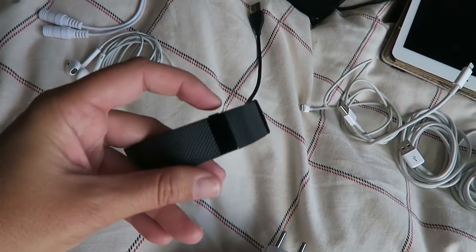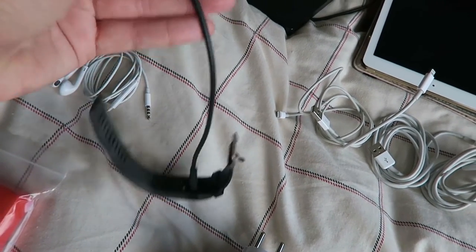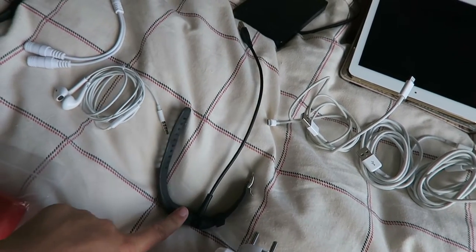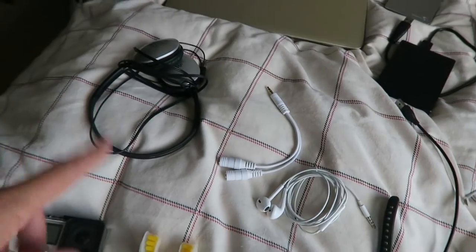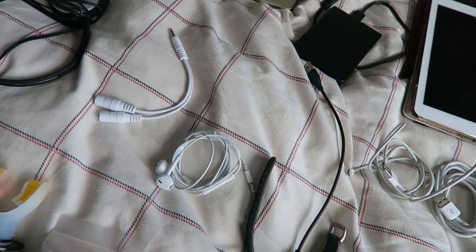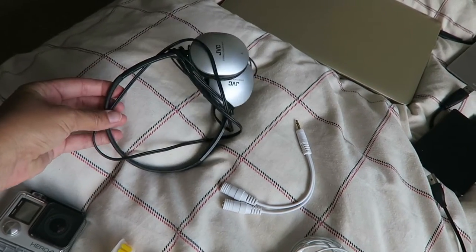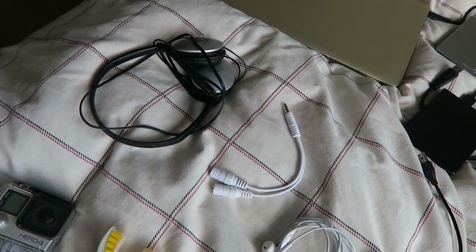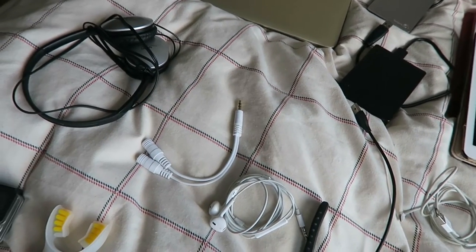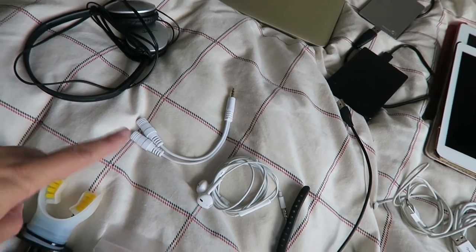Then I've got my Fitbit, which needs charging. I haven't worn this since before we went to Spain - so like four weeks ago. My Fitbit and its charger; I will probably be wearing that whilst we're away quite a lot. We've got our headphones - I just use Apple headphones that come with the phones, and Stephen just has a crappy old set of headphones, but they do the job. And then a splitter, because quite often we'll watch something on Netflix or YouTube together, so we need a splitter.